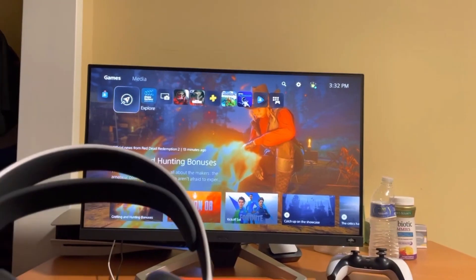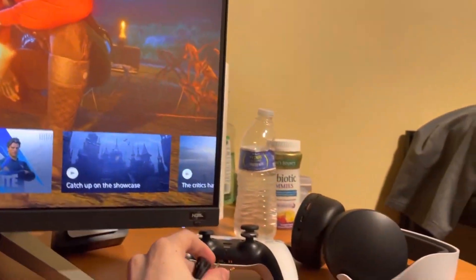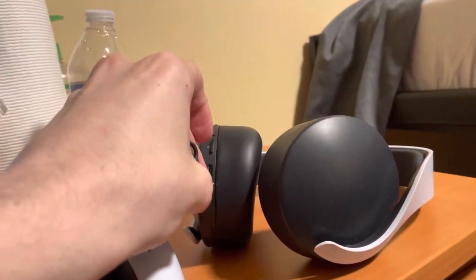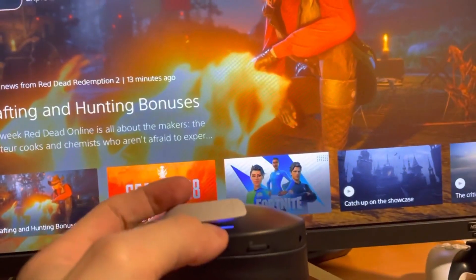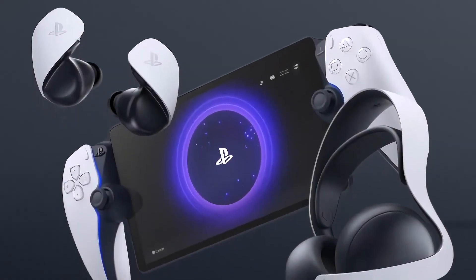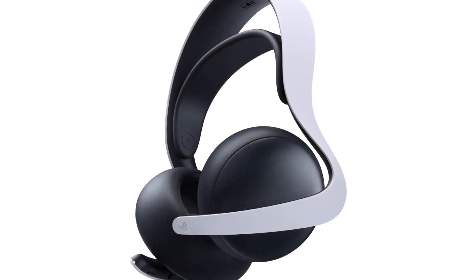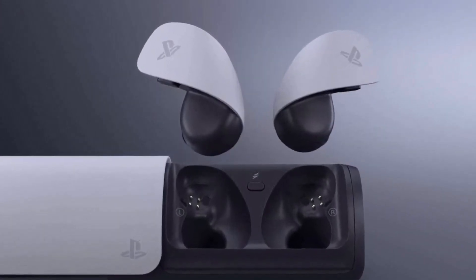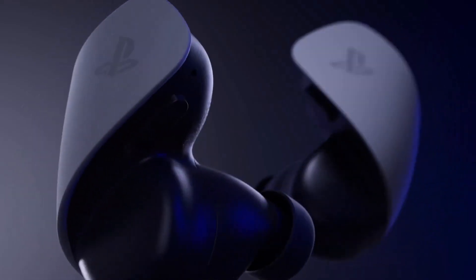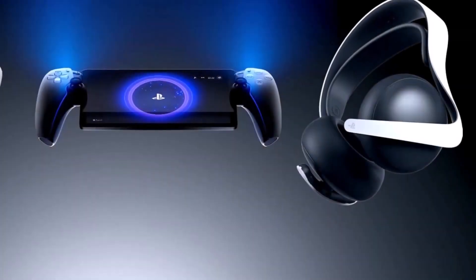Pulse Elite Wireless Headset and Pulse Explore Wireless Earbuds: PlayStation's commitment to audio excellence is evident in these two new devices, representing the pinnacle of PlayStation's audio technology and delivering lossless audio for an immersive gaming experience. The Pulse Elite wireless headset features custom-designed planar magnetic drivers, providing audiophile-level sound quality typically found in premium professional headphones. It also includes a retractable boom microphone with AI-enhanced noise rejection, ensuring clear communication in noisy environments, and comes with a charging hanger for convenient storage.